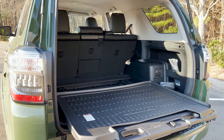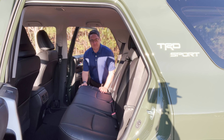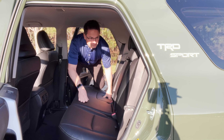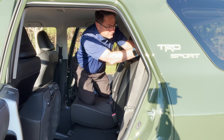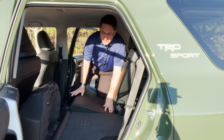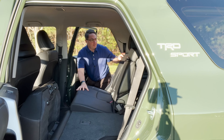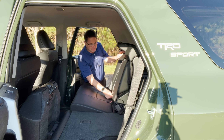If you want the seats to fold down, climb aboard. They're nice and flat when folded. You do the bottom cushion first and then this — now we've got a flat surface so we can stack things up.